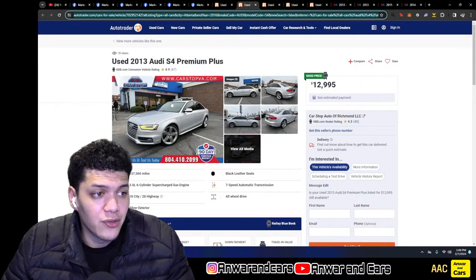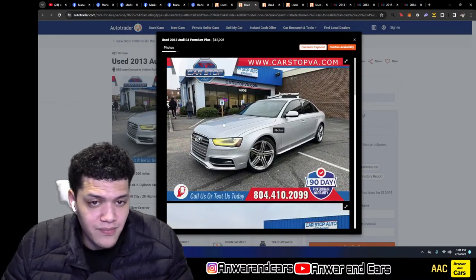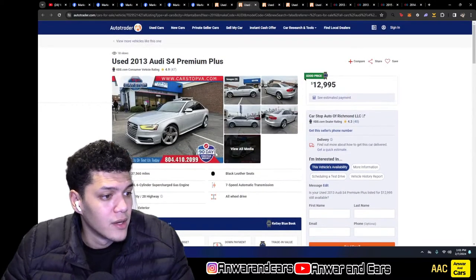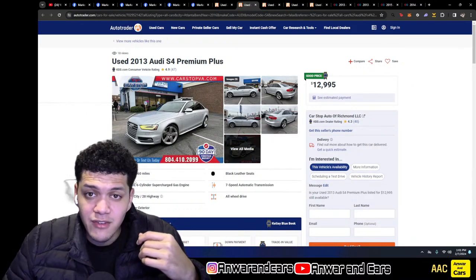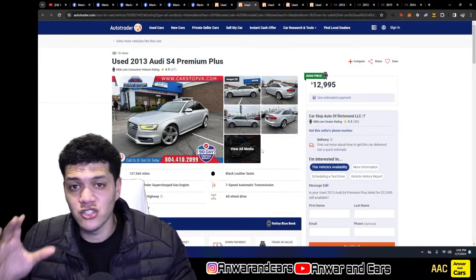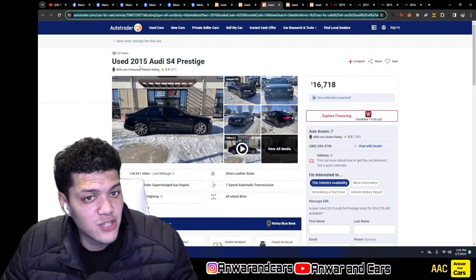Next AutoTrader ad: a 2013 S4 Premium Plus — I unfortunately picked one with no interior photos. They're asking $13,000 with 137,560 miles. Since it's the first model year for the B8.5, I'm going to assume it doesn't have Drive Select as a standard feature, and the option packages were a little different for 2013 specifically. With all that uncertainty and the high miles, I'd be willing to go up to $10,000 for this one.